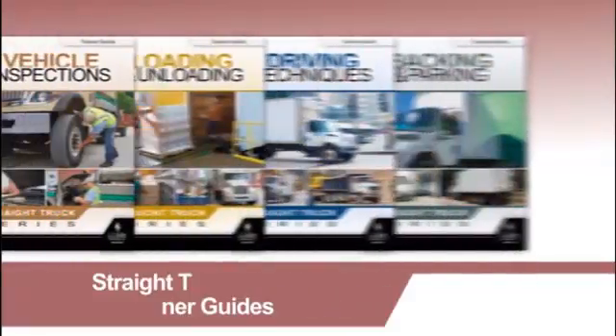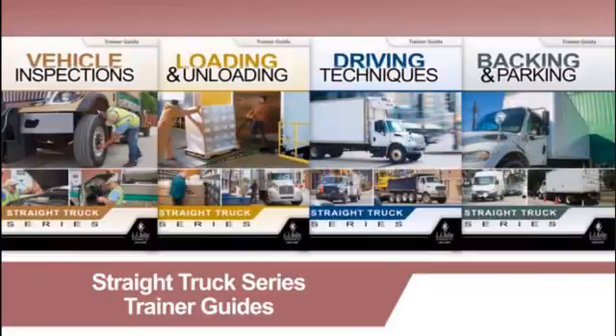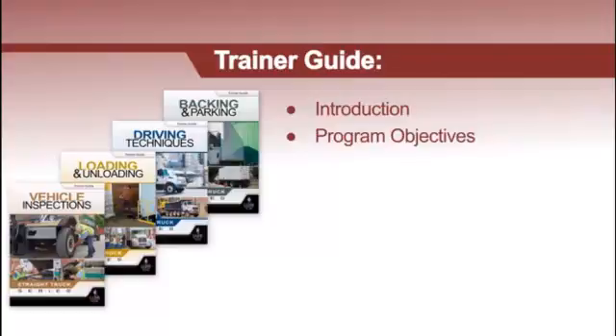The trainer guides included in these programs will help you develop, organize, and conduct effective and memorable training sessions. Specifically, these guides provide an overview of the topic, define the program's actionable measurable learning objectives, and include a reprint of the driver handbooks — which have been enhanced with trainer's notes to help make your session even more engaging and relevant to your audience.